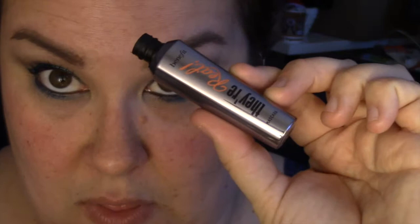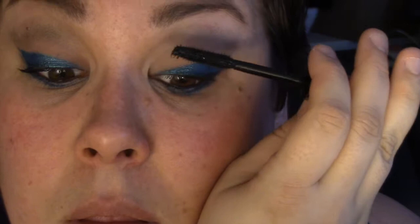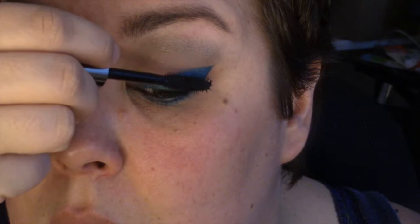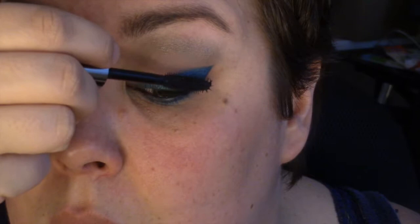Time for mascara. I'm using Benefit They're Real — and I'm going to hold it upside down for you guys because I just did. In typical fashion, I am going to get it all over my upper and lower lash line. I'm just trying to thicken up the lashes and then I go and make a mess — there's my usual mess. If you let mascara dry on your skin, you can just take a Q-tip and roll it off later without disturbing all your makeup. If you try to take it off while it's wet — well, that's a mess. I'll let it dry and duck under the camera.